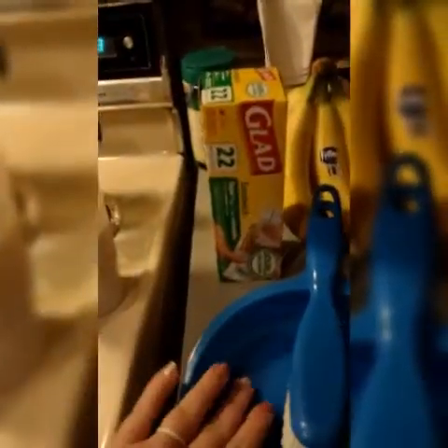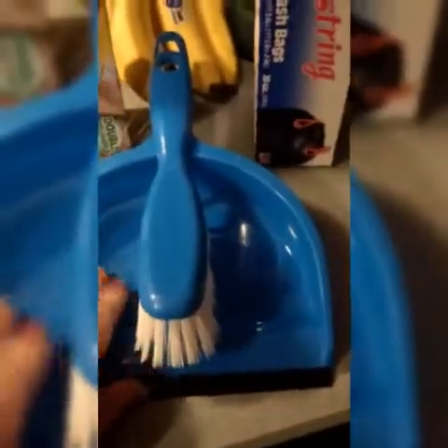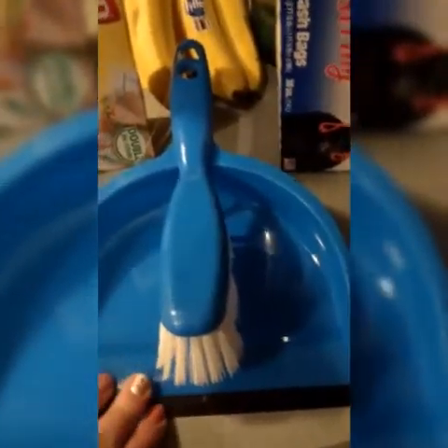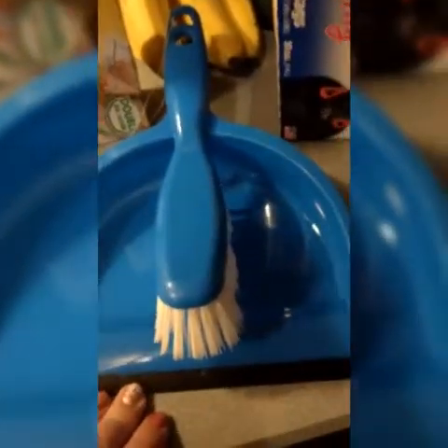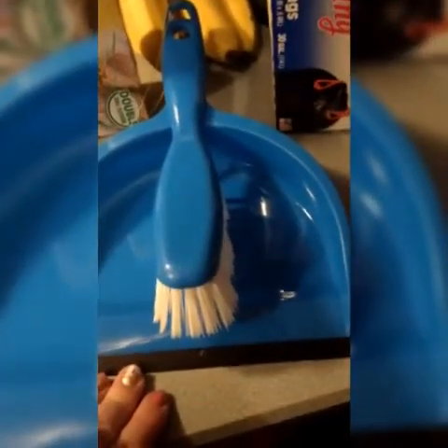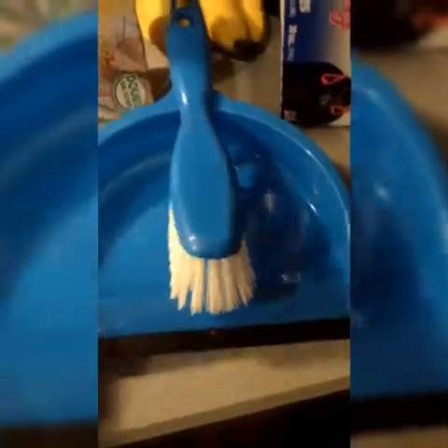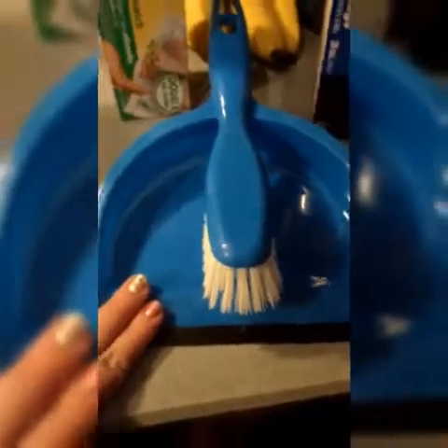At the Dollar Tree, we also grabbed some drawstring trash bags and some sandwich baggies so the girls can put goldfish in them and run around and play without making a huge mess. I also got a portable little handheld broom and dustpan. So if the girls make spills or we just need to clean up sand out of the tent, it's there — not big and bulky like a normal broom. Or if I need to clean up a spill out of the car on our long travels, it's here and ready to go.